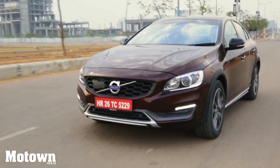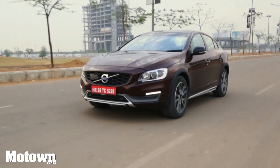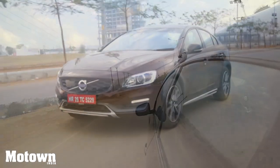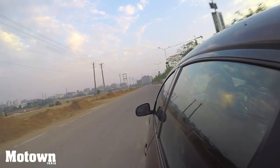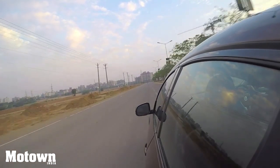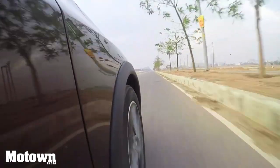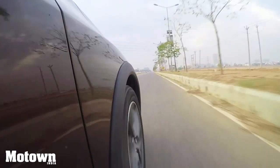The all-wheel-drive with instant traction has an electronic management system that constantly monitors the speed of the wheels, the throttle, engine torque, engine speed, and the brakes. The traction control feature kicks in so instantly and seamlessly that the driver seldom notices it. There is also a start-stop feature, so when you stop at a red light, it shuts off the engine, saving fuel.